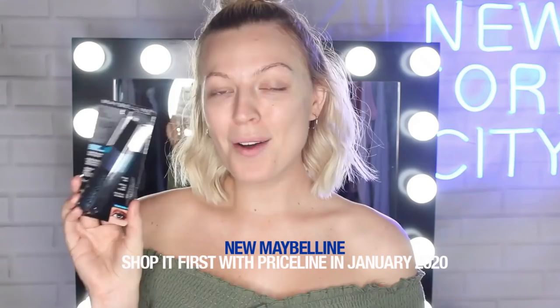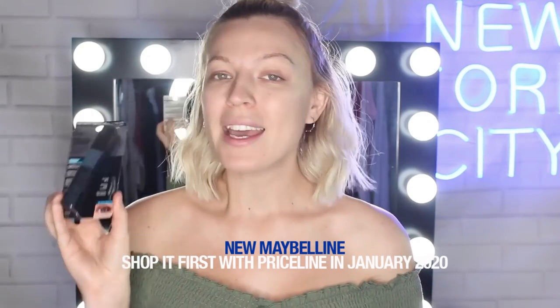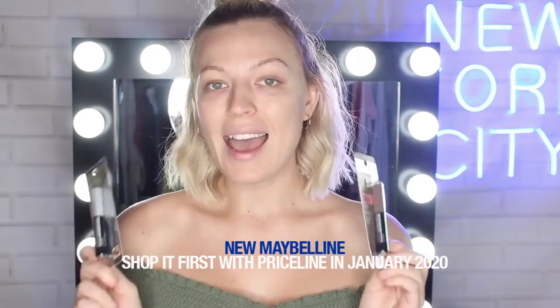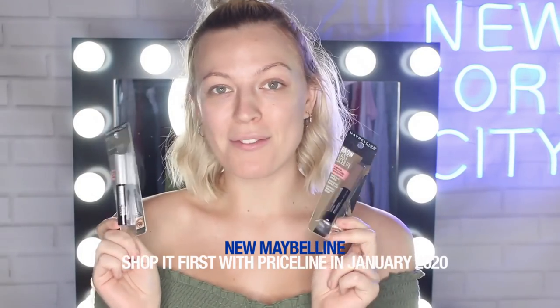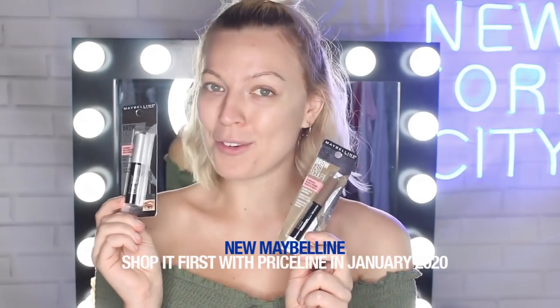Next up we have the brand new Snapscara, which is a waterproof mascara that is sweat-proof, budge-proof, clump-free, and most importantly, easy to remove. And last but not least, we have the Brow Fast Sculpt — pigmented brow gels that give instant color and hold, and they also have an awesome mini brush head, which is perfect for on the go.